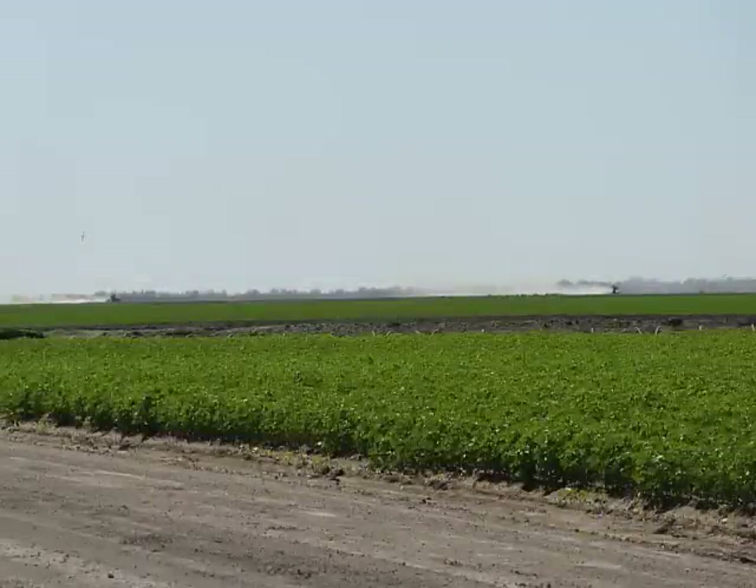It's never a dull moment out here. You can see the crop duster plane in the distance and the dust from the tractors laser levelling other paddocks, as well as the irrigation. This is why we find Karamba a fascinating place.